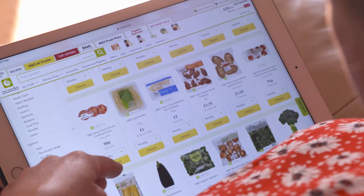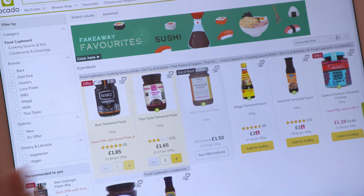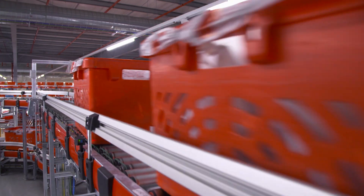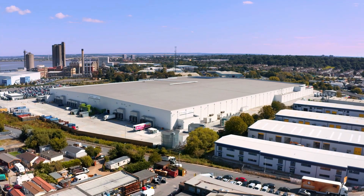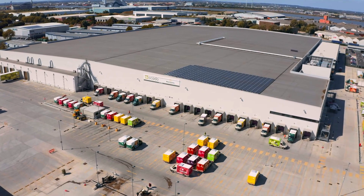Online grocery shopping is a big business. Last year, us Brits spent just under 13 billion pounds getting our big shop online. With so many orders to get through, retailers are now using AI-inspired automated systems to make sure our shopping is picked, packed and delivered on time.